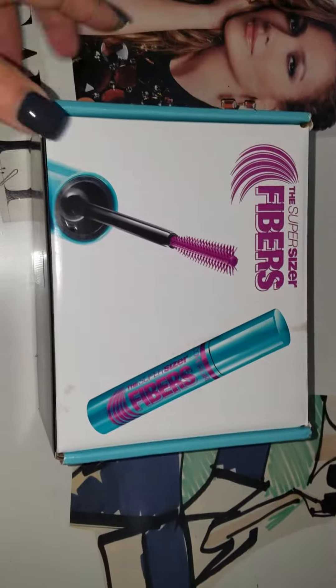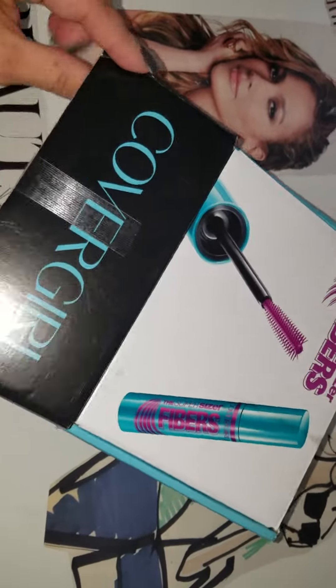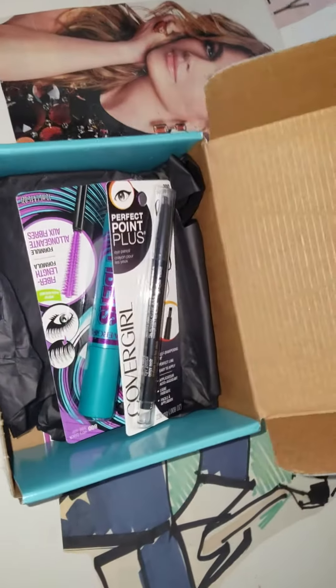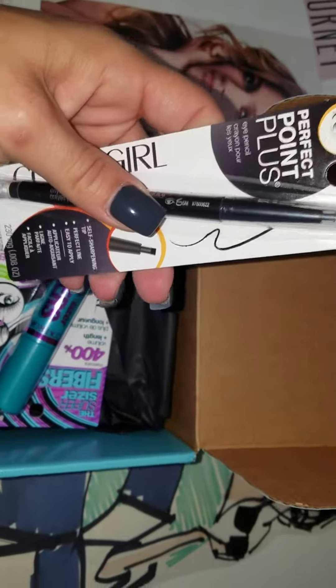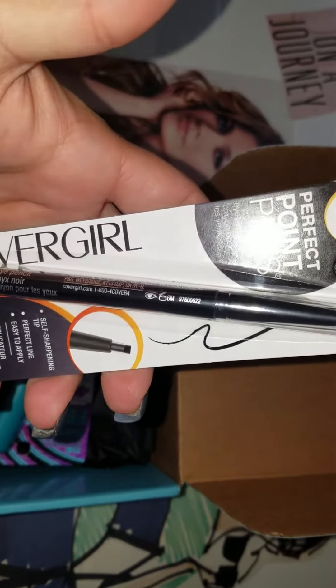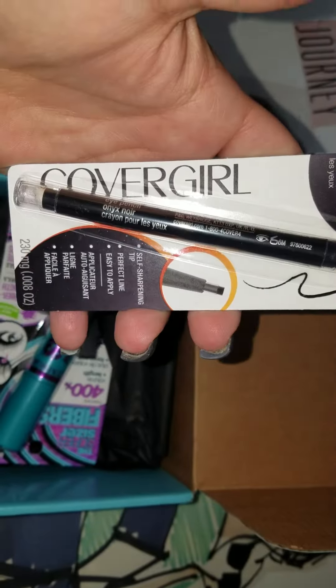It's a CoverGirl box. They send you the product for free for you to try it and give them your opinion. So as long as you go into their website and give your opinion, you get a free product for trying it. On this box they included a Perfect Point Eye Pencil — a nice eyeliner from CoverGirl.